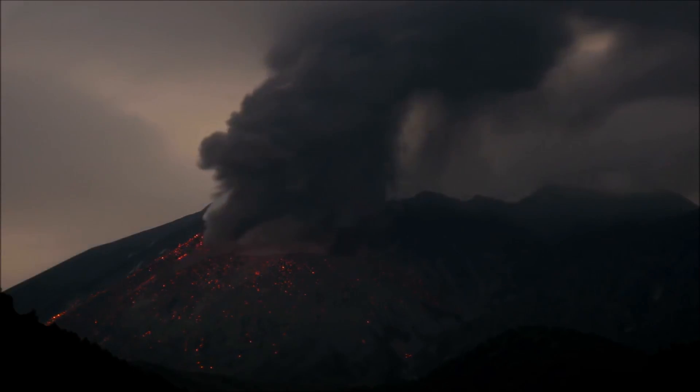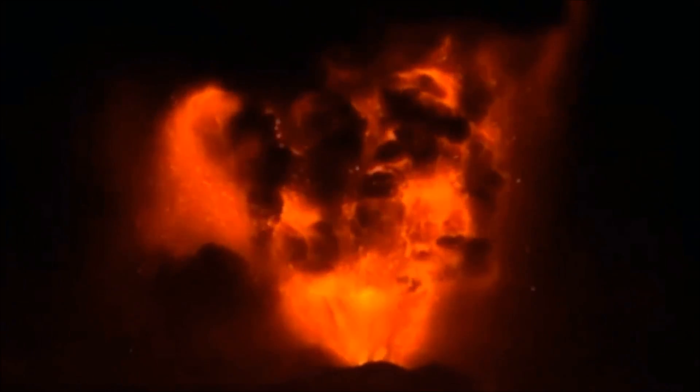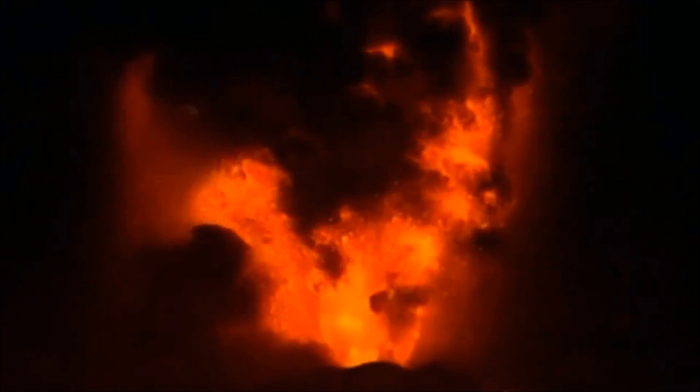There are two different phases for the production of volcanic lightning. The first phase, known as the eruptive phase, represents intense lightning forming immediately or soon after the eruption near the crater. This type of lightning is thought to be caused by positively charged particles ejected from the volcano.